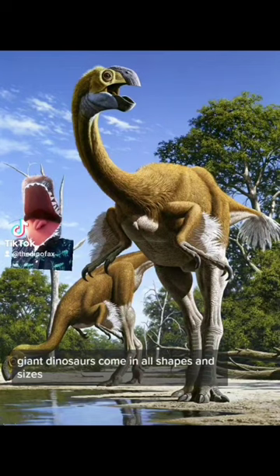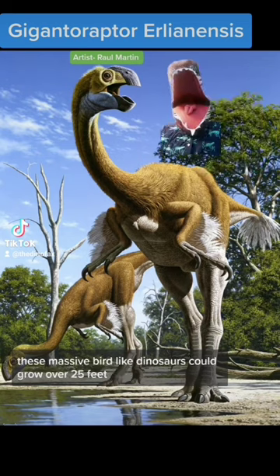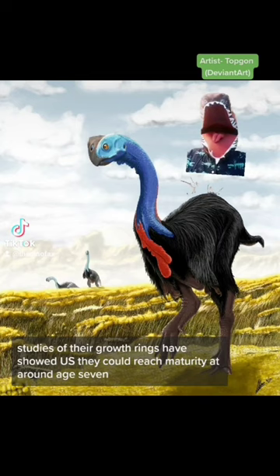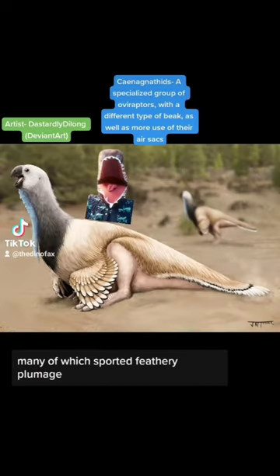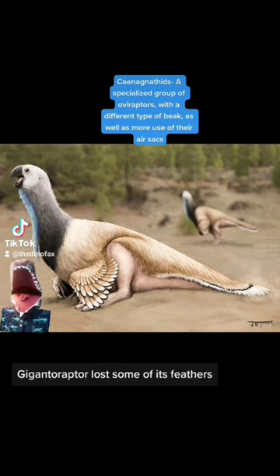Giant dinosaurs come in all shapes and sizes — even some oviraptors got to try it out. Meet the Gigantoraptor. These massive bird-like dinosaurs could grow over 25 feet, and they got to that size pretty quickly. Studies of their growth rings have shown they could reach maturity at around age 7, putting on hundreds of pounds a year until they reached their full 2-ton size. They belonged to a group of oviraptors known as caenagnathids, many of which sported feathery plumage, although some scientists speculate that due to its large size, Gigantoraptor lost some of its feathers.